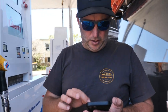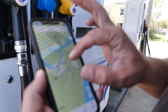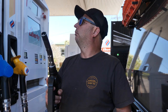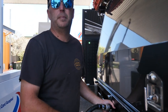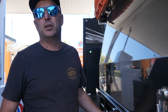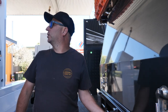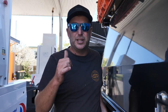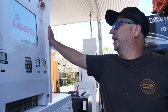We're at the servo near Broadwater at $2.35.9, which is a saving of over four cents per litre compared to the $2.40.5 at the previous servo. We'll see how many litres go in - it's going to vary but we'll work out how much we save.